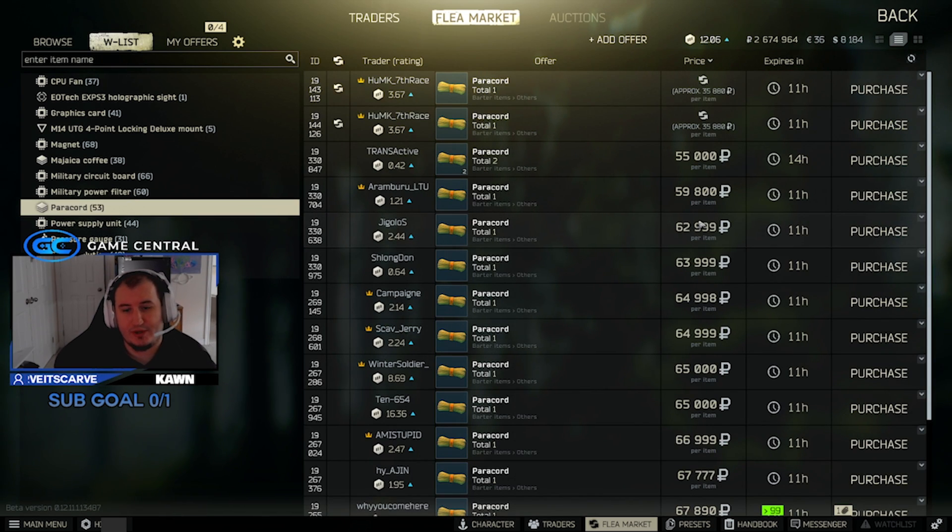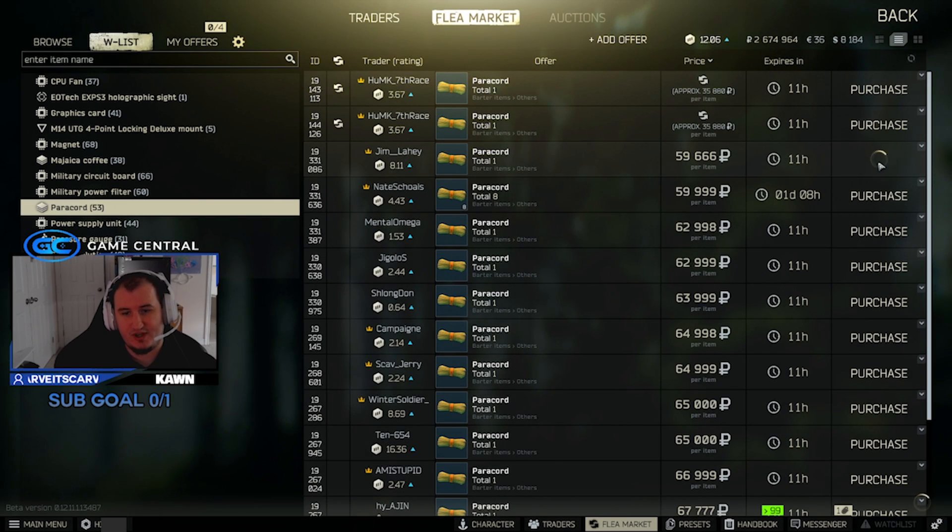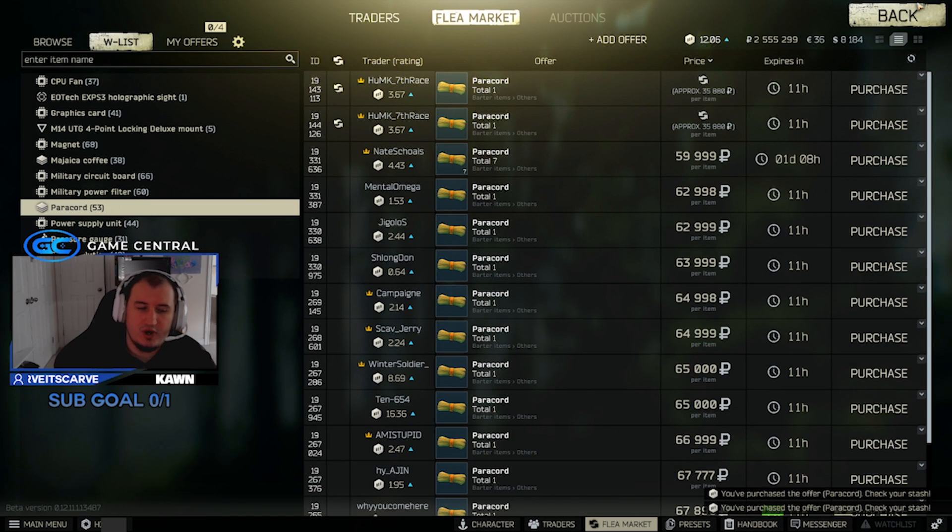Paracords are actually dropping. We were seeing them around like 80 or 90k, so if you guys are trying to get your SICC cases built up, it's not actually a bad idea to start buying paracords right now, especially if they're at like 55,000 to 59,000. They will continue to drop, but paracords are not that bad right now. So if you're trying to do that SICC case barter with Jaeger, it's probably a decent time to do it — better than paying 90k for all of them.